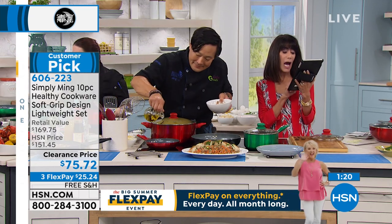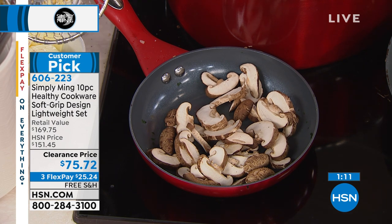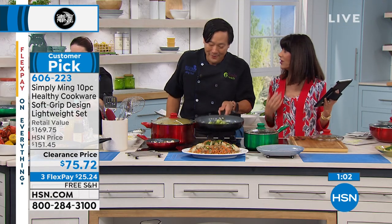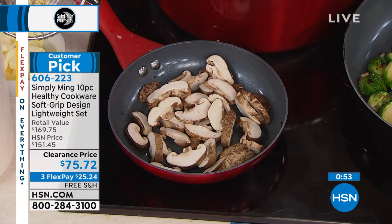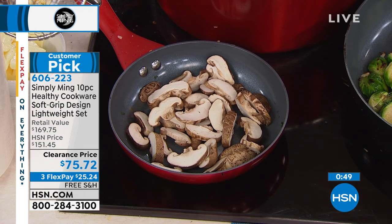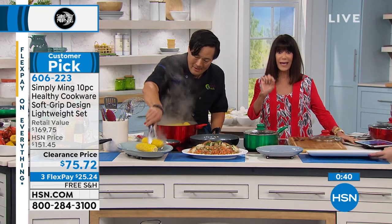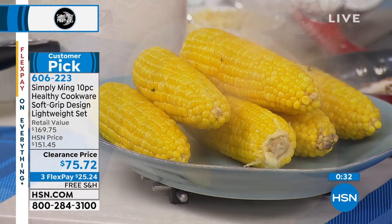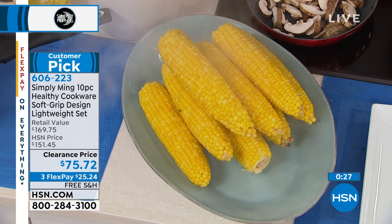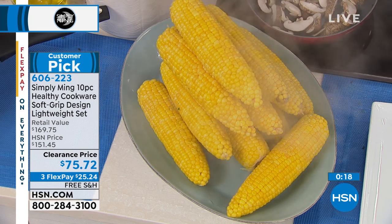Susie says: 'Greetings from Tucson — Ming Tsai is such a terrific chef. I have so many of his kitchen items and love them.' We have a clock with only a little over a minute remaining. Remember what you're getting: the 8-inch open fry with a lid, the 10-inch open fry with a lid, the 12-inch open fry with a lid, and the 2.8 quart — which alone is $60 in value. An extraordinary opportunity for anybody out there. And the steamer is marked down to $12.95.